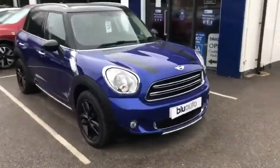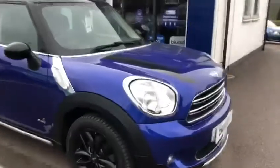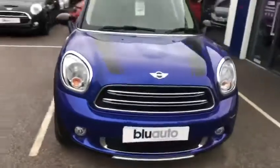One of the main reasons why we do these videos is just so you can get a general understanding and a flavour of the condition of the car prior to potentially coming down and viewing the vehicle. Starting at the front of the car, there are no obvious marks, no scuffs at all around the vehicle, nothing that stands out at all.